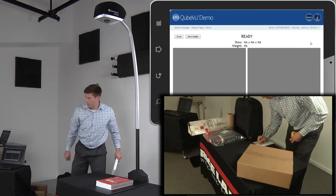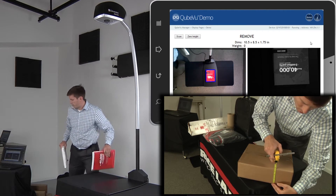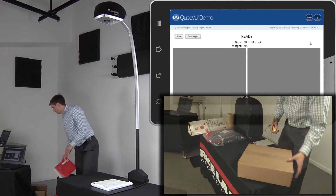The standard operator interface provides functionality from any PC or tablet connected to the network. Integrate iDimension with an existing scale to attach weight to the display data.